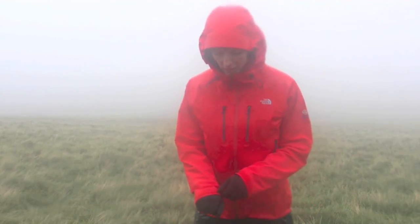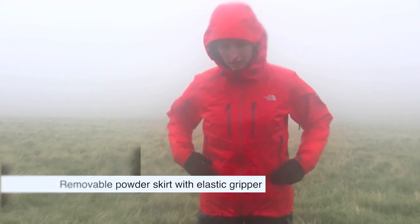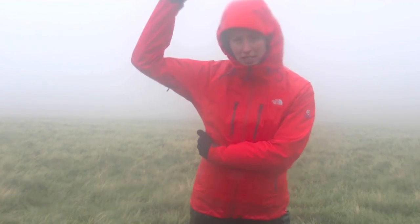The jacket also has fully adjustable cuffs with adjustable hem cuffs which you can access from the inside of the pocket. The hood you can adjust from the back and from the sides, and it's also got pit zips so you can get good venting on muggy days.